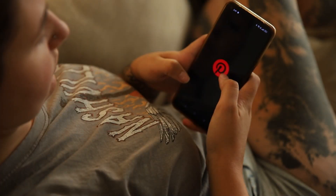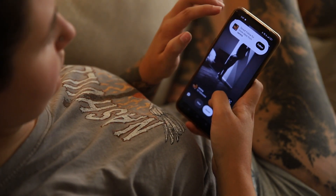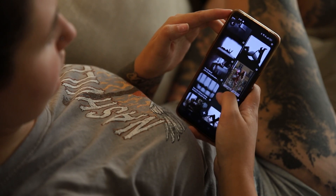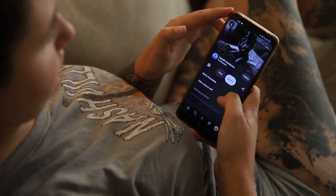Tip number three: create a mood board. About a week and a half from your session, you want to send this mood board to your photographer. I recommend jumping on Pinterest and Google and finding images that resonate with you — things like poses, hair, makeup, lighting, whether they're black and white or colour. Have a look, see what you like, and send it to your photographer. That will help them determine what they need to do to make that session more you.